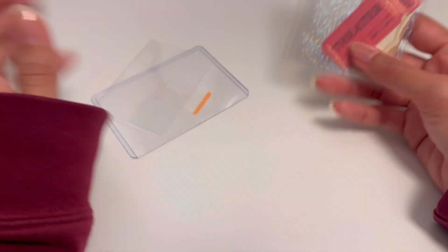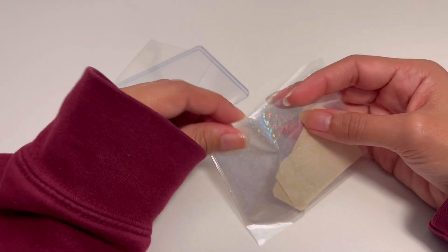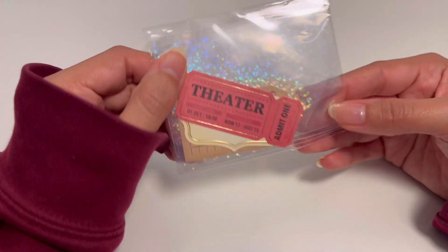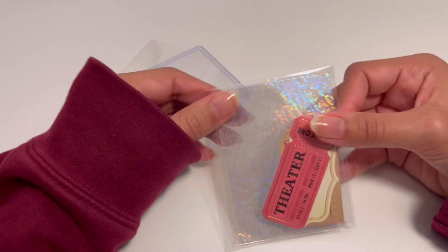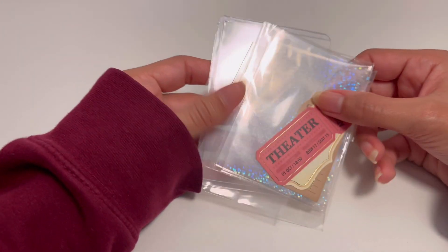Oh my god, some cute little freebies — some stickers and hollow sleeves. I'll probably just leave it like this and give it out as a freebie if I remember and don't accidentally throw it away with the packaging — which sometimes happens with freebies and I feel bad about it.